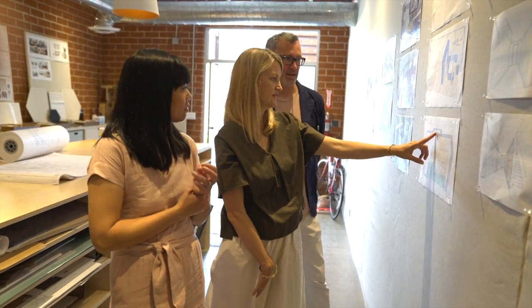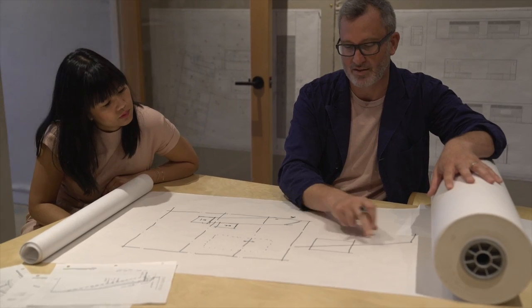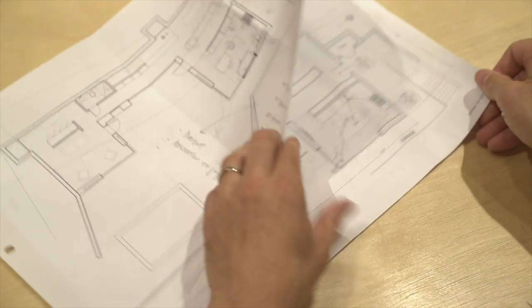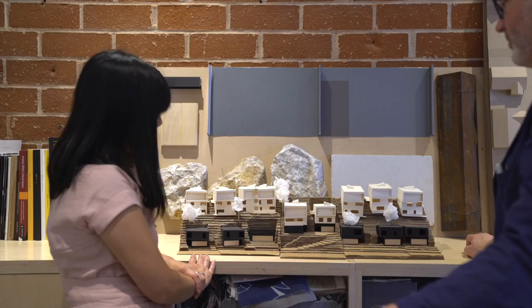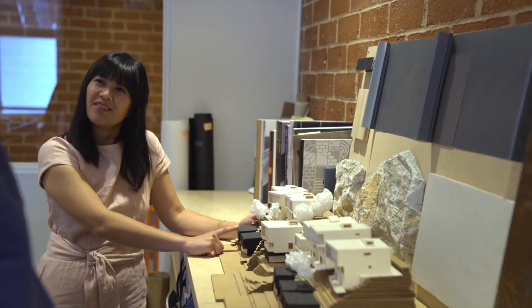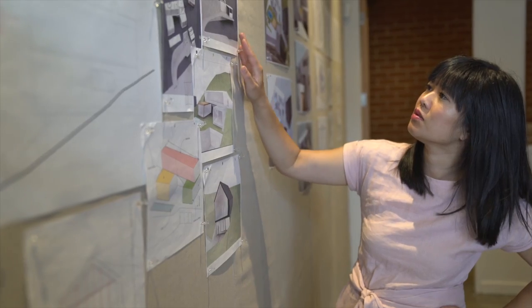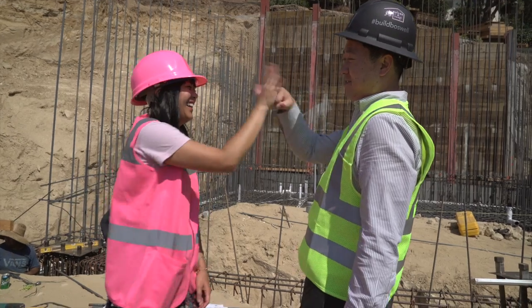Cleo and McShane had recently finished building their own home around the same time we were contemplating this crazy project. We got to see their home firsthand, which is a prime example from their very own portfolio. Their style and aesthetic matched what we were looking for, and after a few phone calls to various past clients, we decided to hire them to design our home. In upcoming posts we'll dive deeper into the home design.